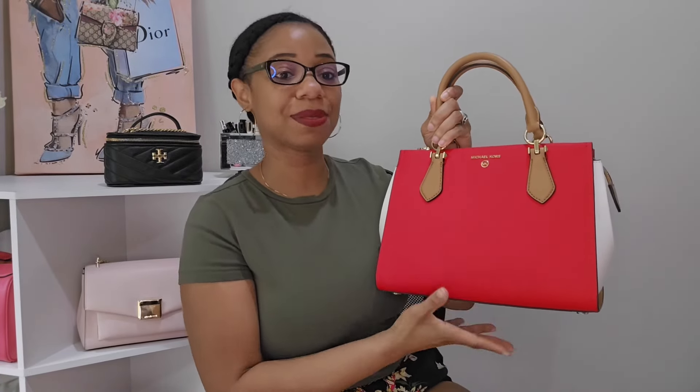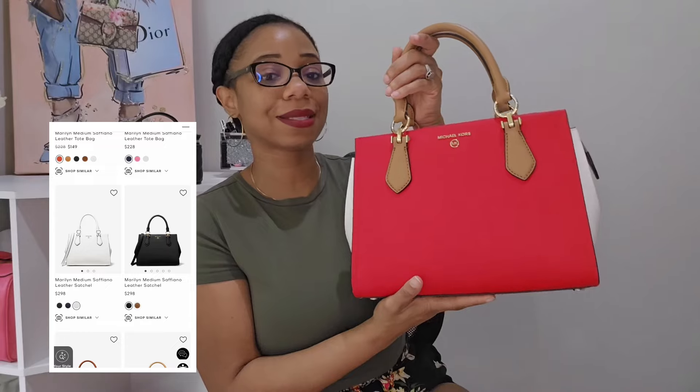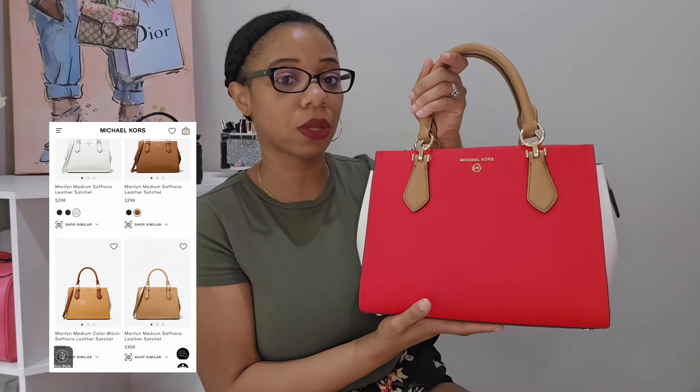The next bag is from Michael Kors — a brand that will always have my heart. I've admired his items since high school, and once I started making my own money I definitely picked up a bag or two or three. I want to recommend the Maryland medium satchel in the Red Liqueur color. This is a retail bag — not from his outlet — and it retails for $298.